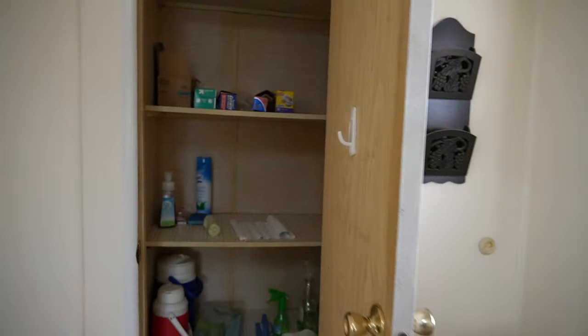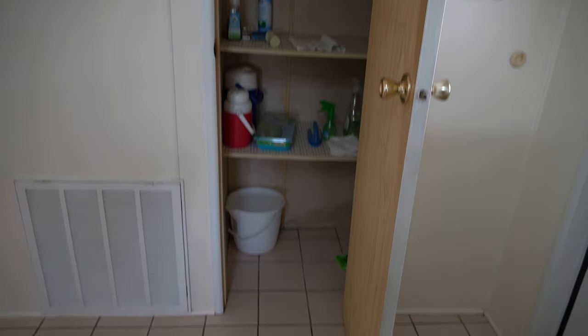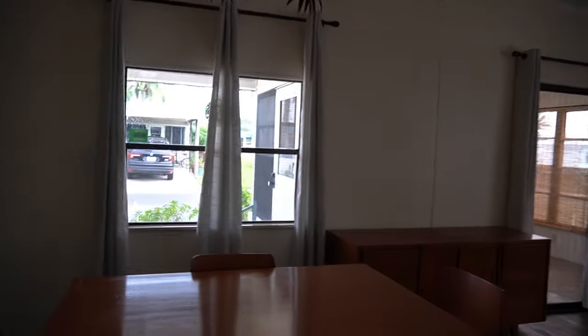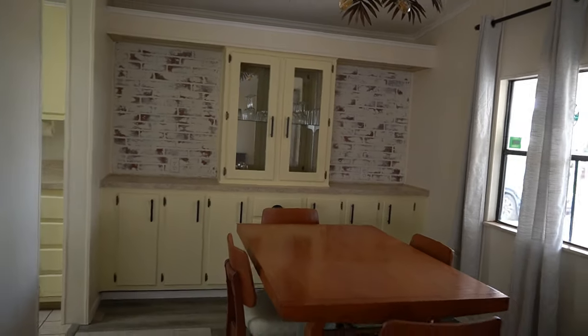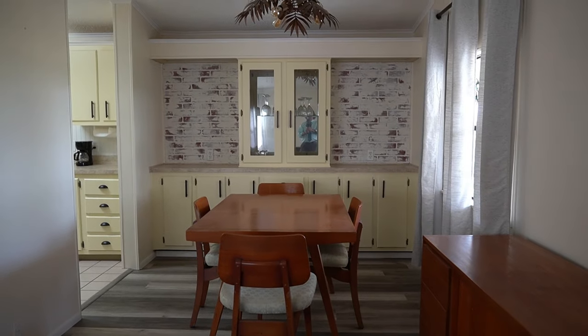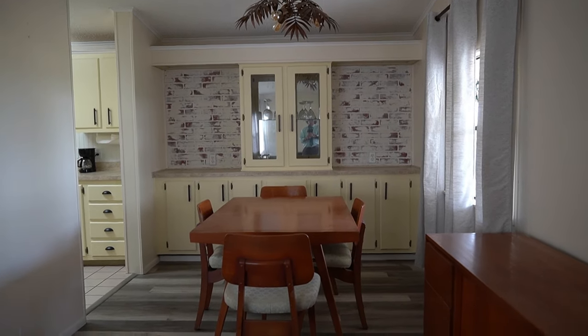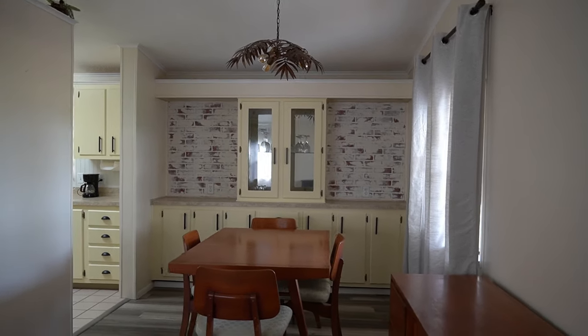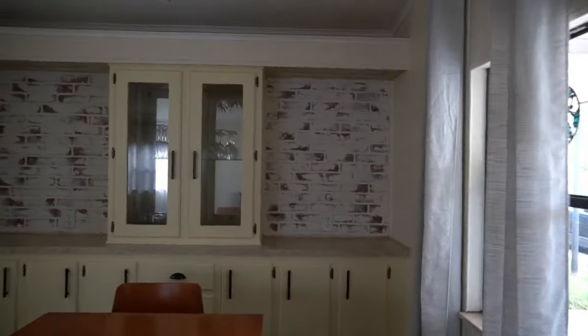You have a nice big pantry right here. Tile flooring throughout the kitchen and hallway. Most of the furniture is stained. That's your dining area. If you don't want the furniture, they'll take it out for you — you don't have to take it. Really super cute job they did over on the hutch.